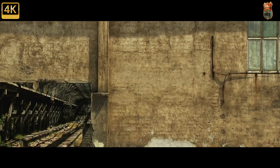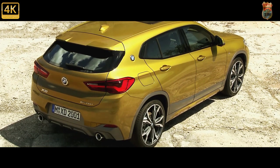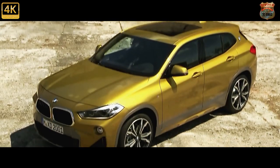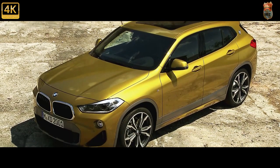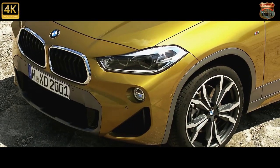It's a lower, sleeker, sportier, and slightly less roomy counterpart to the X1. Like the X4 is to the X3, or the X6 to the X5. So it's a crossover for people who are willing to compromise on backseat and boot space, though not that much. In return they get sleeker looks and a slightly sportier drive.